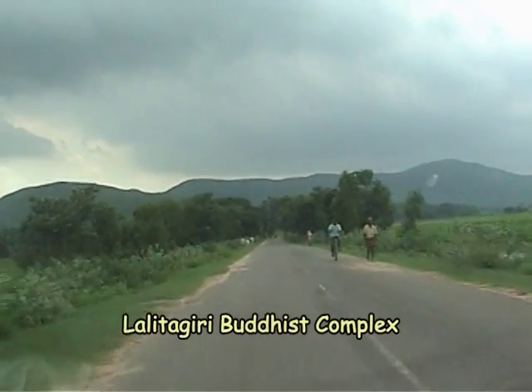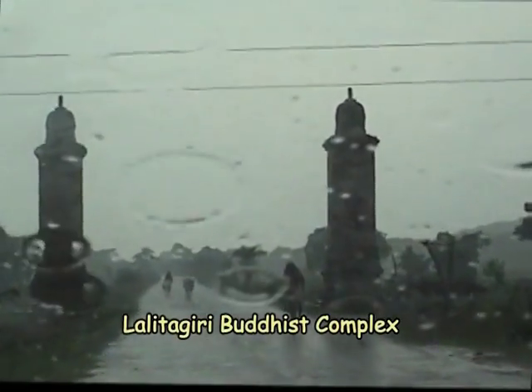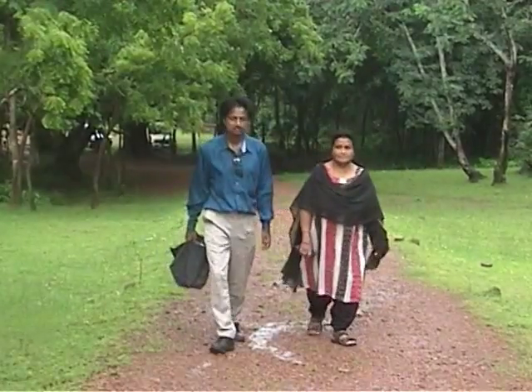Lalitgiri is another important Buddhist center near Udayagiri and Ratnagiri. Lalitgiri is about 100 kilometers from Bhubaneswar, about 10 kilometers from Udayagiri and about the same distance from Ratnagiri.